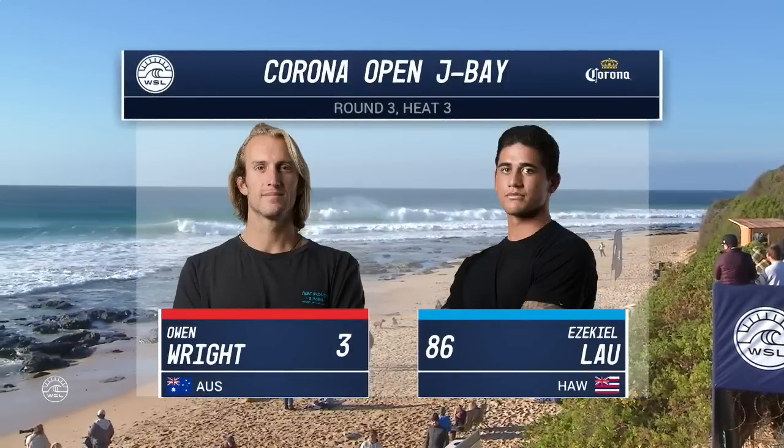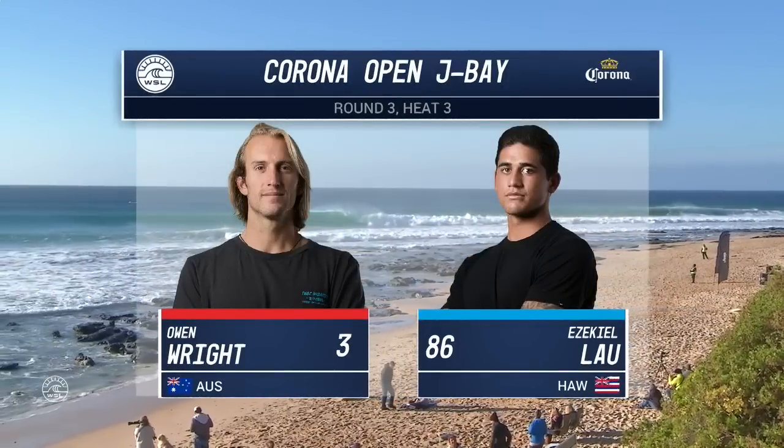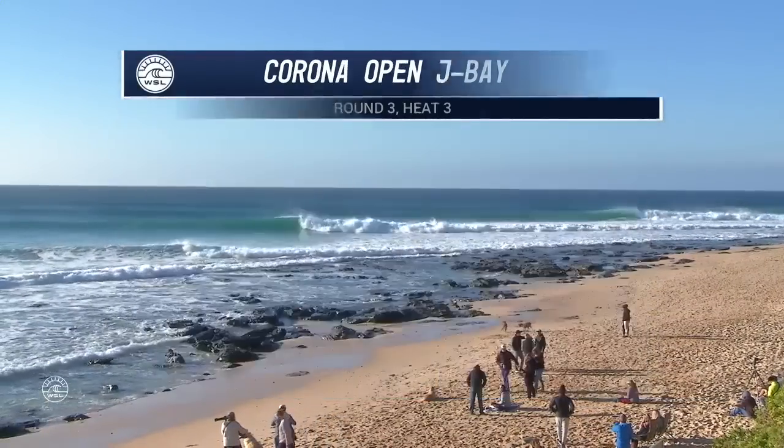This is about as good as it gets. It is a bit of a difficult lineup — finding those absolutely perfect bombs in six-wave sets is tough — but it's a great day of competition. Glad we got started nice and early.